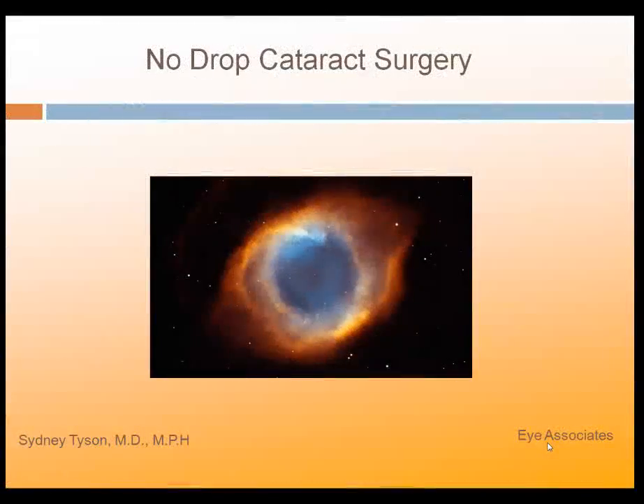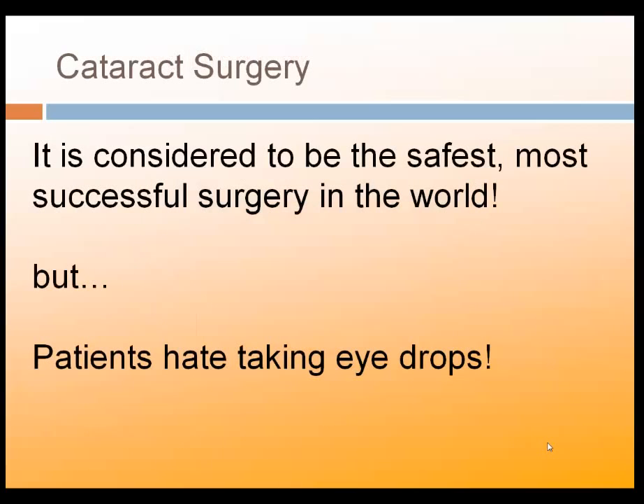This is Dr. Sidney Tyson from Eye Associates, and I would like to share with you a novel approach to cataract surgery, which we call no-drop cataract surgery. As you've seen in our videos, cataract surgery is considered to be a very safe, successful, and effective surgery.